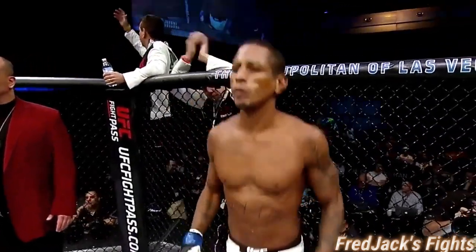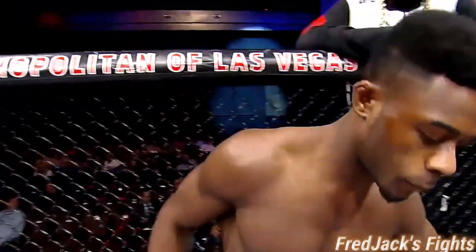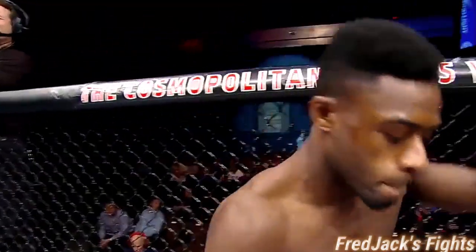Johnny Eduardo! Aljamain Popmaster Sterling!